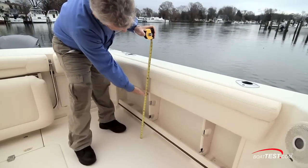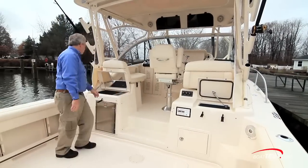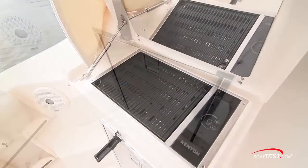Bolsters start at 19 inches and come up to 28 inches. Over to the port hand side, there's an optional grill and cockpit refrigerator.